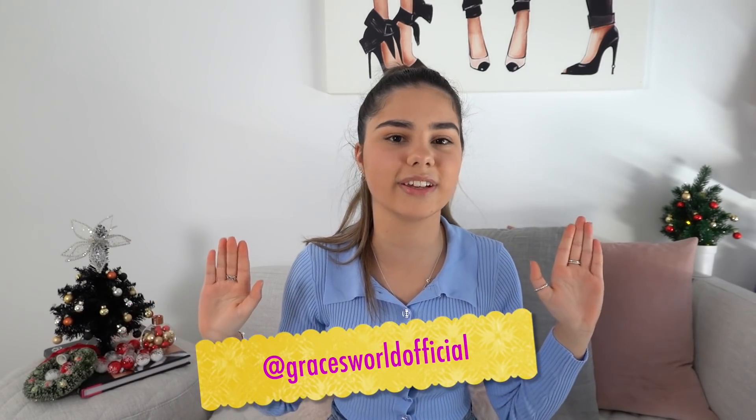Well, there you have it — 30 different Christmas gift ideas. Hopefully this is helpful to some of you guys. And I also hope you liked my little Christmas tree here. Mum said the big tree is not allowed to go up until the 1st of December, so I had to opt for this. But anyway, I hope you enjoyed this video. Don't forget to check out my Instagram at Grace's World Official, and I'll see you guys next time on Grace's Room. Bye for now.